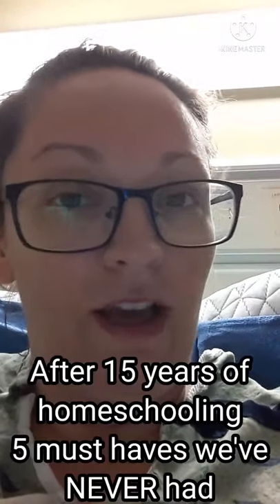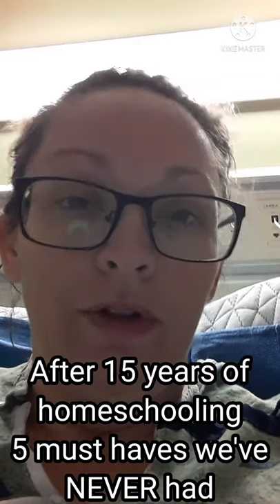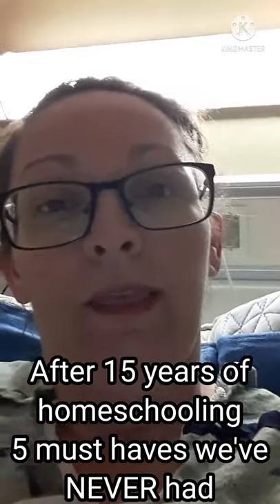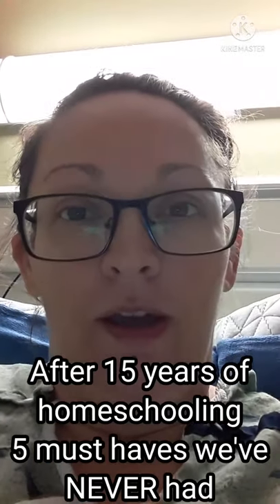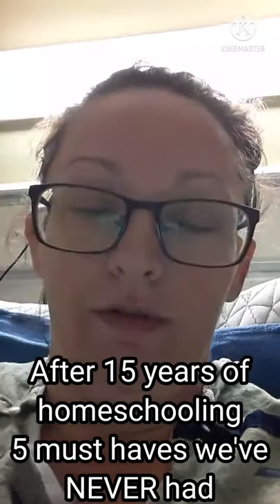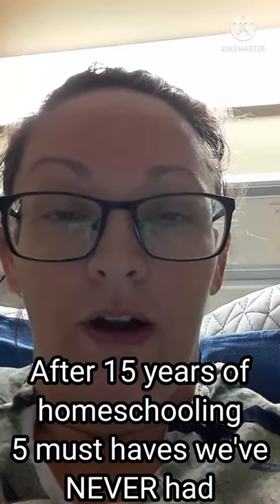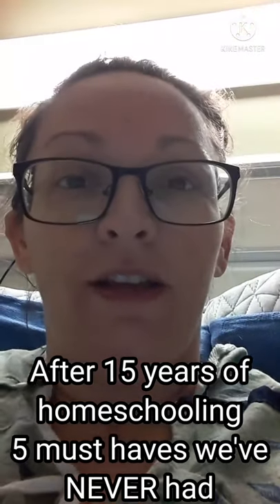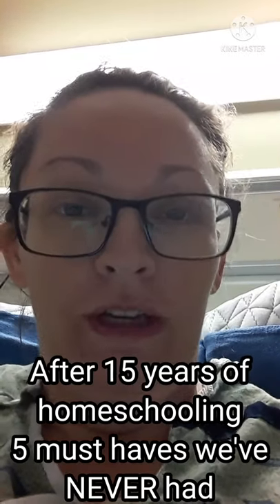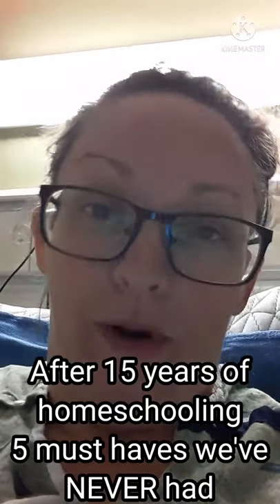Hi everyone, welcome back to How We Homeschool. I am currently in the hospital with an unexpected emergency gallbladder removal surgery. This has helped me think even more about what's relevant and not relevant in our homeschool. I wanted to do a quick video on five things we've never used in our homeschool after 15 years of homeschooling — and some of these are probably going to shock you.